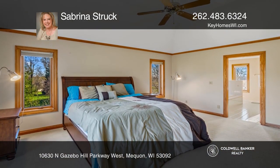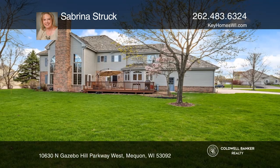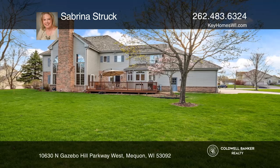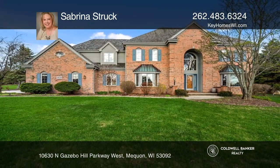Enjoy a spacious master suite with a walk-in closet and master bathroom. Find the deck in the back that's great for relaxing on summer evenings. Come see it in person with Sabrina Strzok.